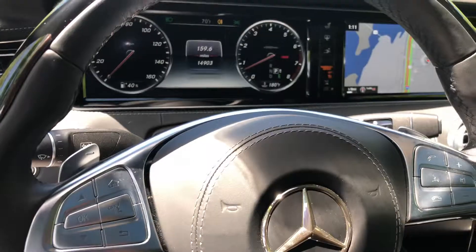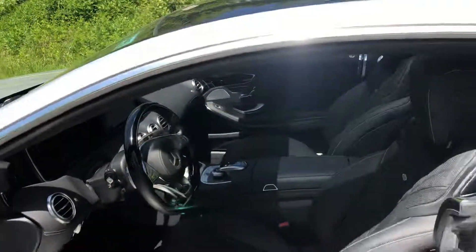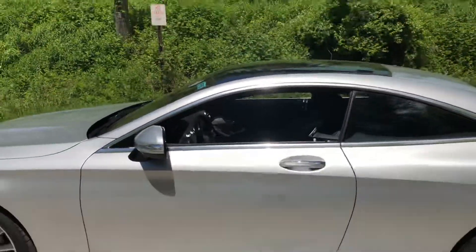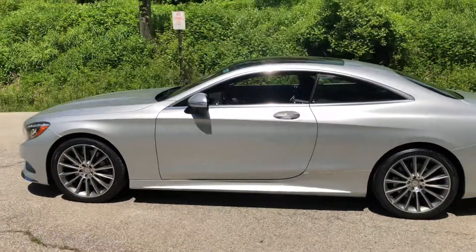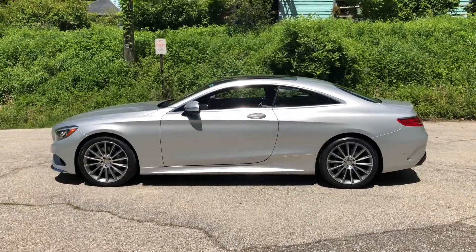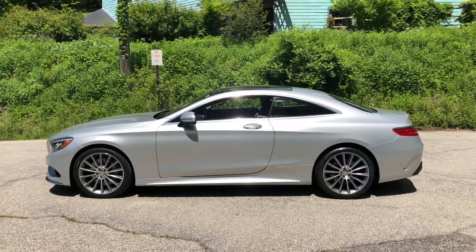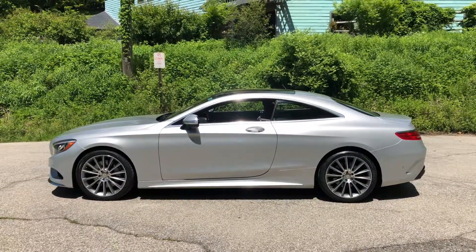With less than 15,000 miles, this is as nice a car as you can get without paying full price. This is Jim Shepard — this is a 2016 S550 Coupe. Please call me at 203-994-0721 for more details. Thank you.